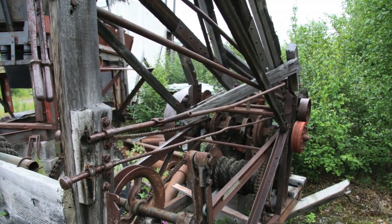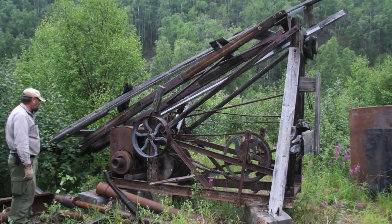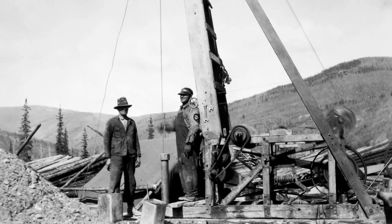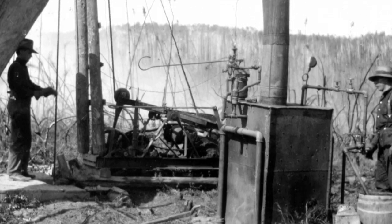A centerpiece of this exhibit will be a gas-powered churn drill that was removed from a nearby mine site by BLM archaeologists in 2009. This 1920s-era Fairbanks churn drill was one of a handful of similar drills that revolutionized the discovery and mapping of buried placer deposits in Alaska.